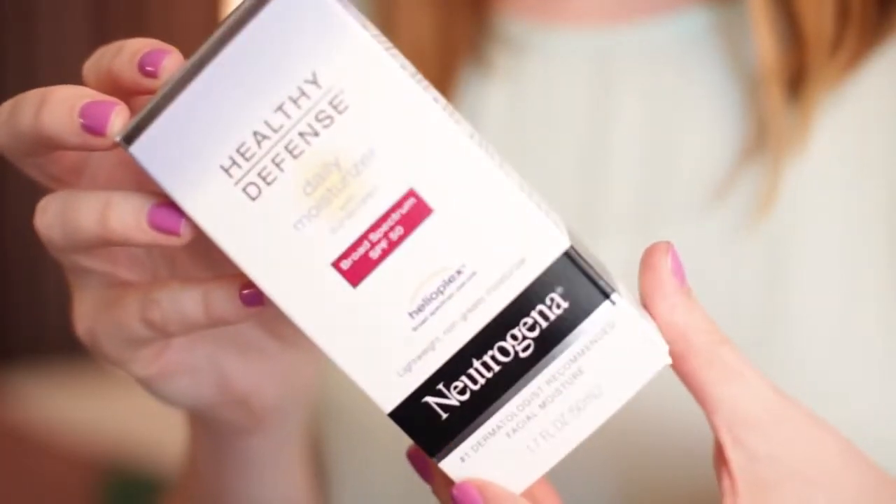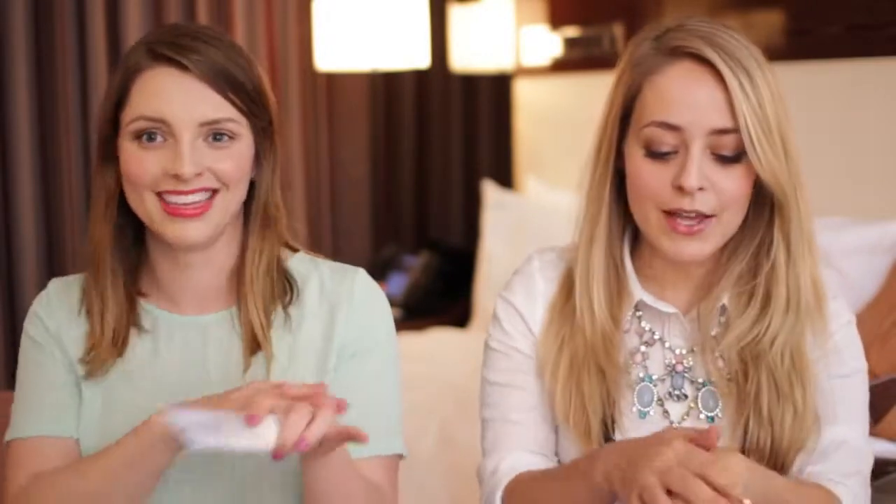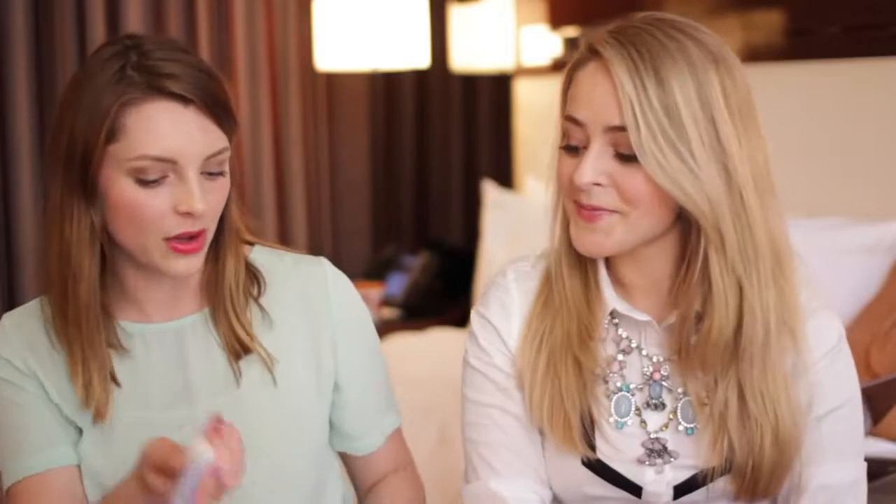Last thing for me is a sunscreen. I got this because Fleur brought it up — she got the same one as well. It's the Neutrogena Healthy Defense Daily Moisturizer with SPF 50. I have heard lots of American YouTubers talk about this. I've been looking for an SPF 50 for a really long time and they're all so heavy, but this is really light. We were trying it out last night and it just sinks straight in. It smells like sunscreen — like the beach — but I don't mind because I like that smell. Hopefully it doesn't break me out.